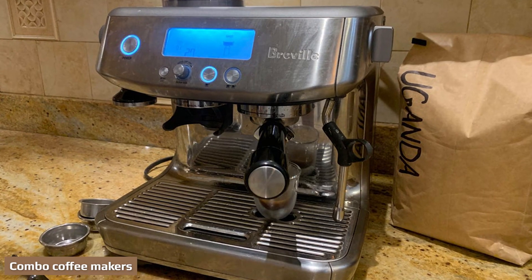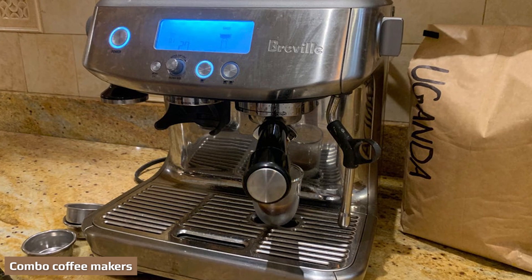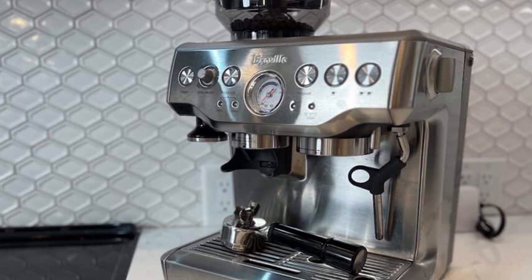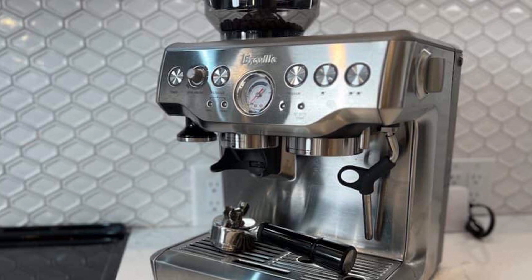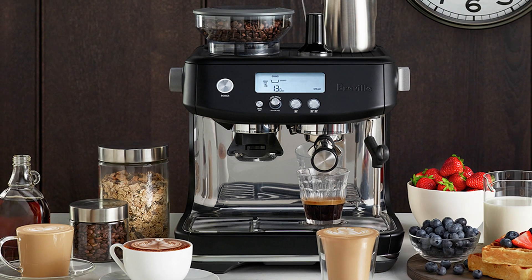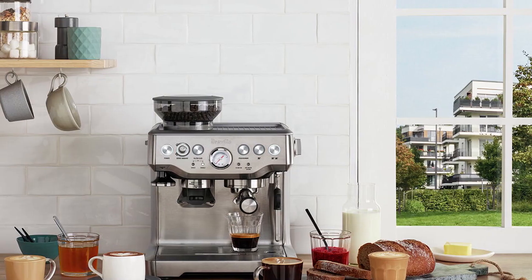Keurig K-Duo Coffee Maker. This is the perfect middle ground for those who want it all. The K-Duo combines a K-cup capsule machine with a drip brewer, making it perfect for those who want the ease of K-cup capsules but the option to brew a batch of coffee for friends or family. Or maybe you live with someone who has different tastes to you. Either way, the K-Duo would be an ideal addition to your home.